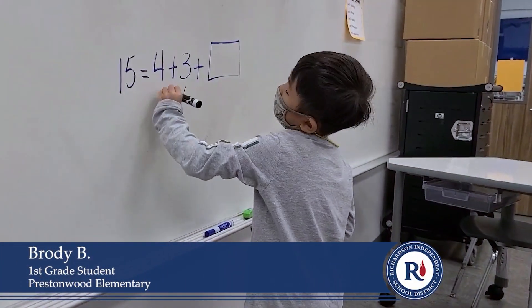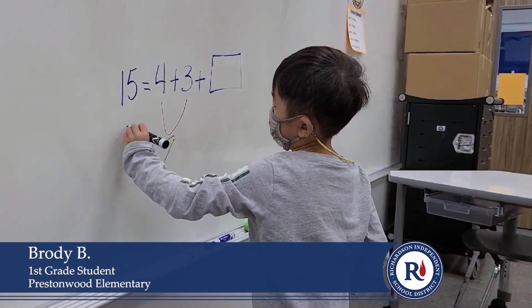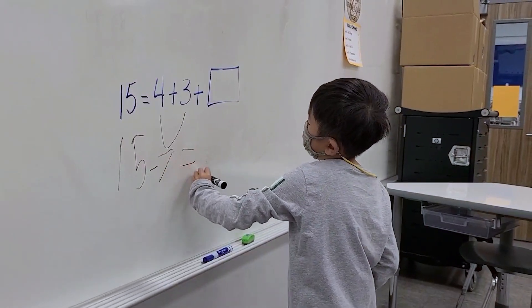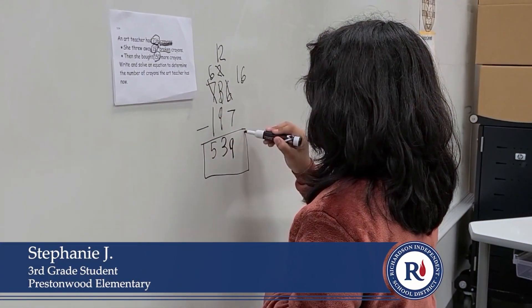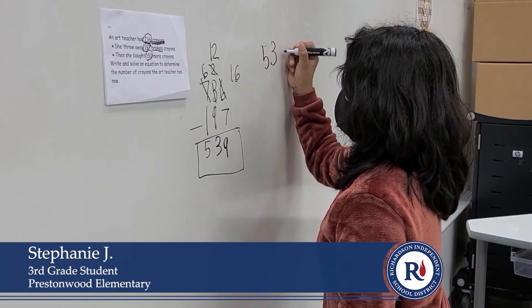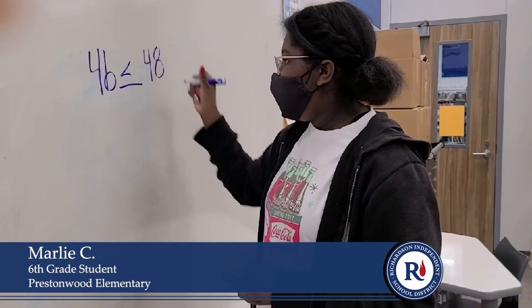Add 4 and 3, then put the 7, then bring down the 15, and put the minus and the equal part, and then put the minus. We believe teaching about the relationships between operations and how numbers work together helps our youngest learners develop more complex ways of thinking as they work through more complex problems.